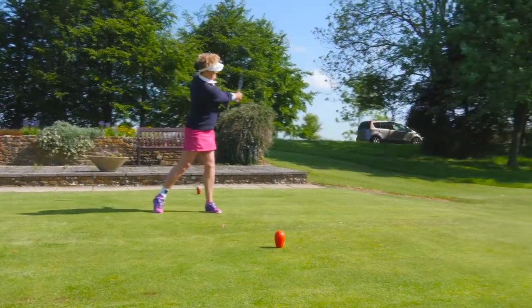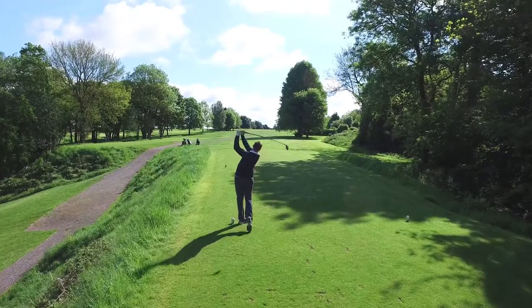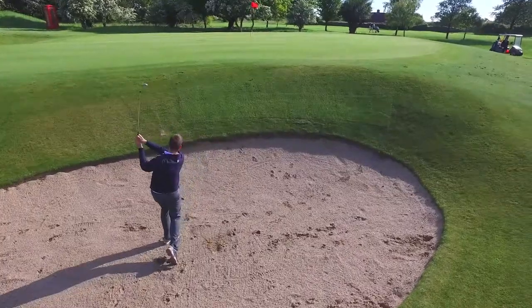A very friendly golf club, the ladies have a regular medal or Stableford every Tuesday, which is always well attended. The men and seniors also have regular weekly fixtures and there's plenty of mixed golf too.